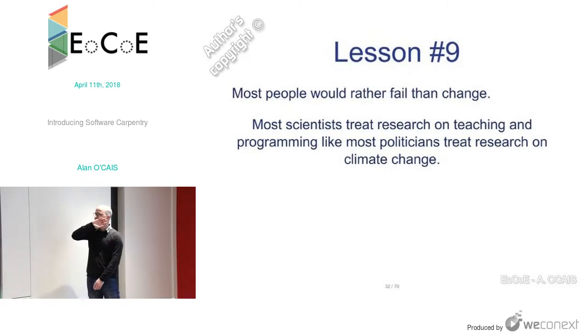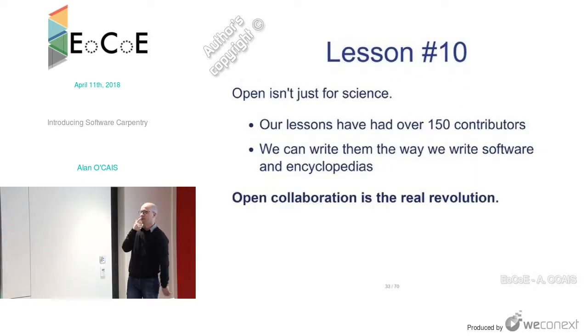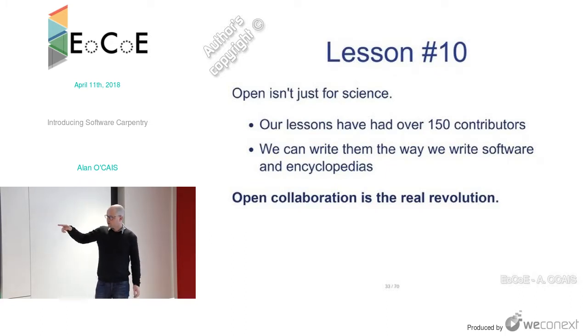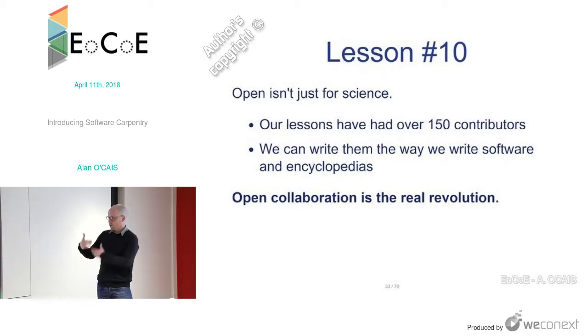Lesson nine, the sad truth: most people would rather fail than change. Most scientists treat research on programming the way most politicians treat research on climate change — it's too hard to change, so they don't want to know. They just pretend it doesn't exist. Lesson ten: open isn't just for science. All the Software Carpentry lessons are collaborative efforts — at the time of this presentation there were 150 contributors. You can write lessons the same way you write software or encyclopedias — open collaboration is the revolution.